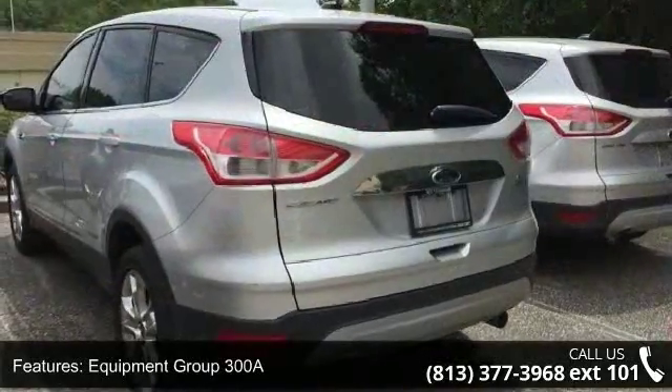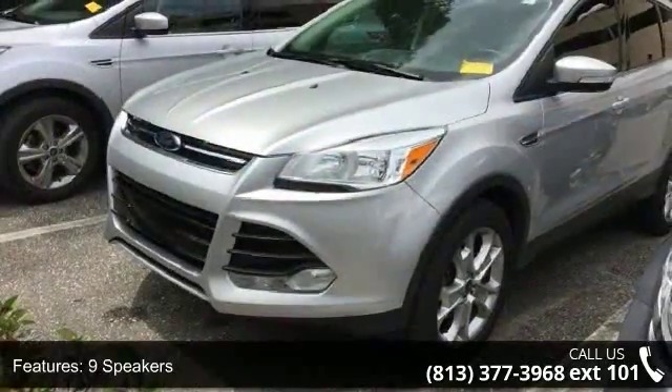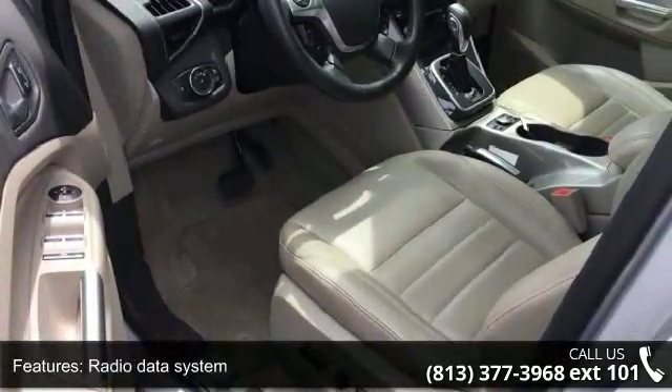Equipment Group 300A, 9 speakers, MP3 decoder, radio data system, air conditioning, automatic temperature control, rear window defroster, memory seat, power driver seat, and power steering.